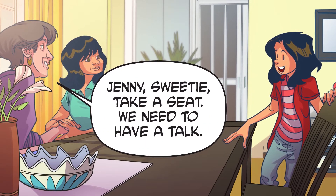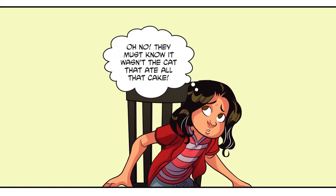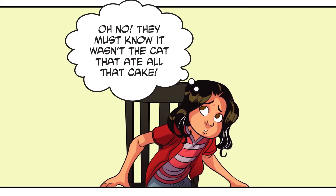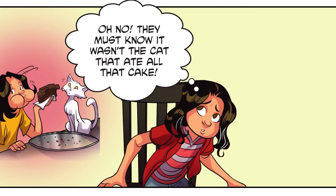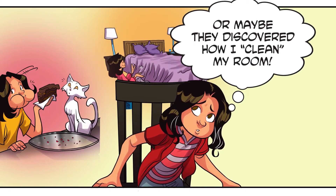Jenny, sweetie, take a seat. We need to have a talk. Oh, okay. Oh no! They must know it wasn't the cat that ate all that cake. Or maybe they discovered how I cleaned my room.